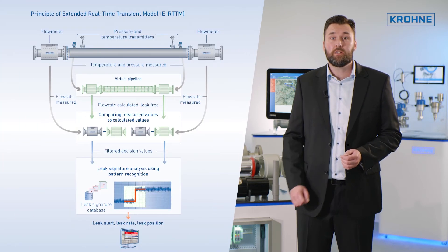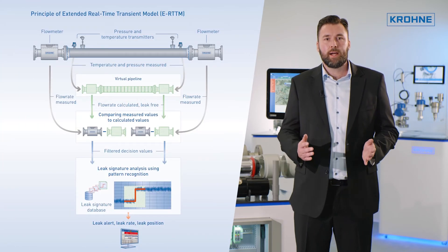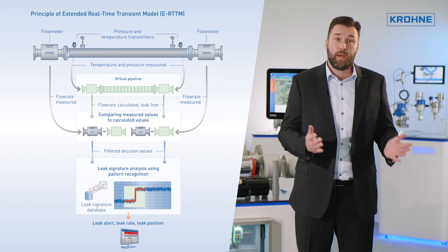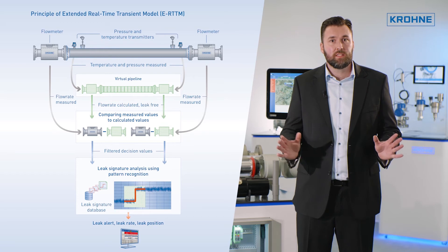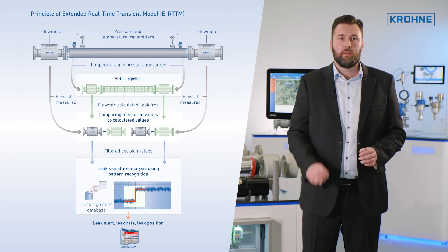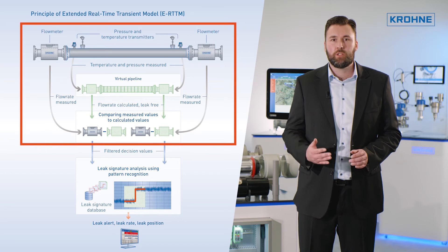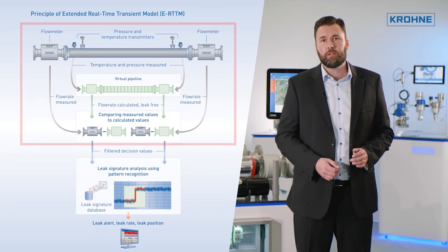The unique eRTTM technology combines the advantages of model-based leak detection techniques with a pattern recognition scheme called signature analysis. The digital twin of the pipeline allows fast and sensitive leak detection during all pipeline operating conditions.